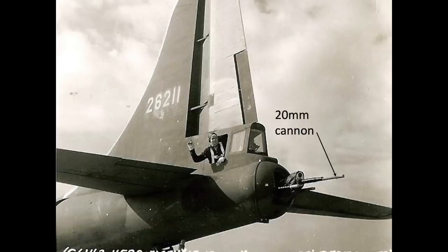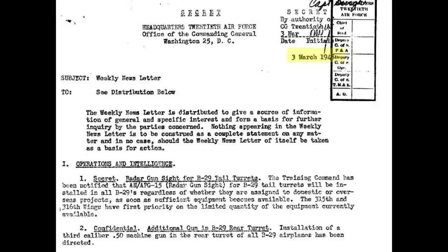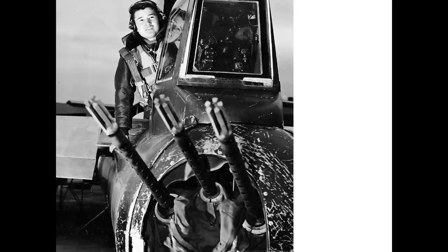Earlier B-29 models adopted a 20mm center tail cannon. This feature was discarded due to limited 125-round ammo capacity, ballistic differences between the .50 caliber bullet and the 20mm projectile, weight, and combat effectiveness. A March 1945 20th Bomber Command newsletter directs the installation of a third .50 caliber machine gun on all B-29s. However, most World War II B-29s maintained the dual .50 caliber tail gun configuration.